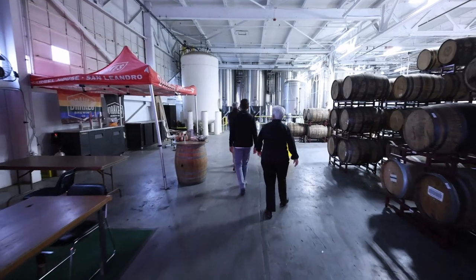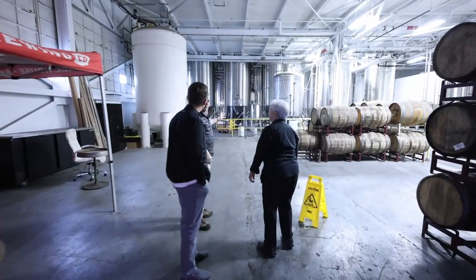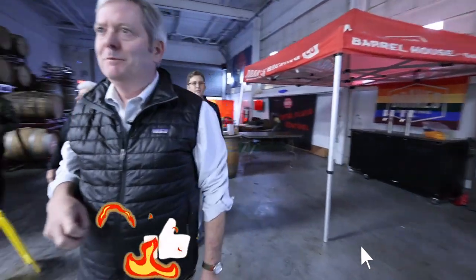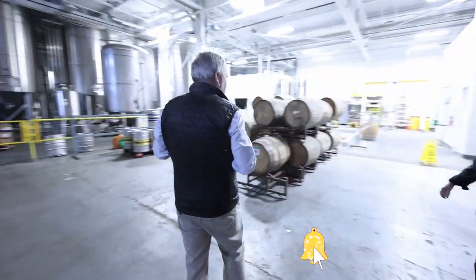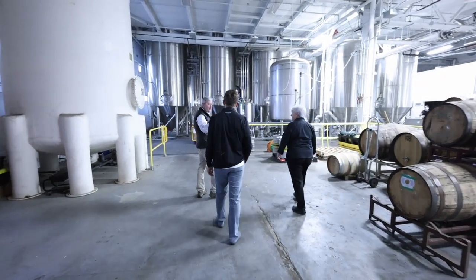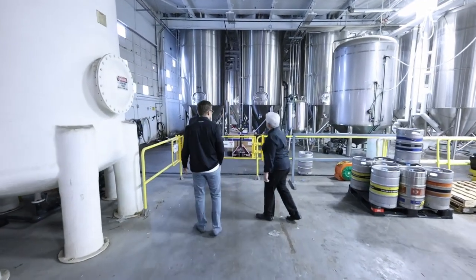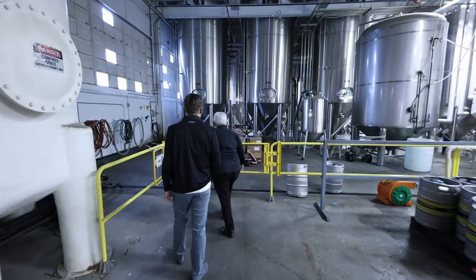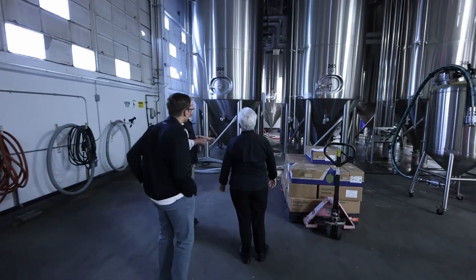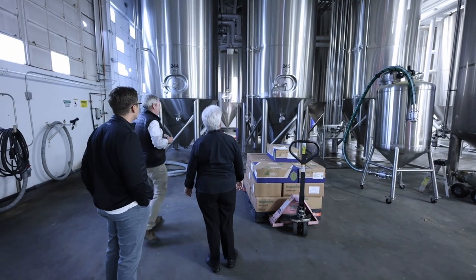This is the fermentation cellar. These are big tanks — we start at the back, and if we add more tanks, we keep coming in this direction. We've got six 240-barrel fermenters, a bunch of 60-barrel fermenters over in the other space, and some 120-barrel fermenters. We just put in an order to buy more tanks — adding three 120-barrel and two 60-barrel tanks in this location here.